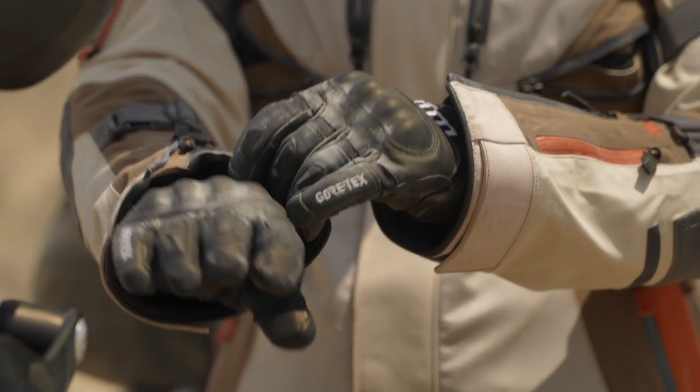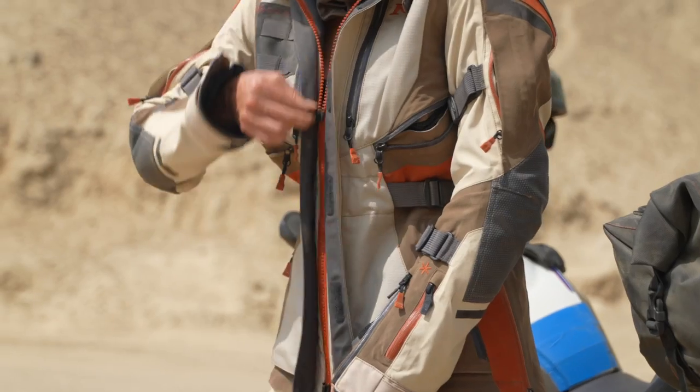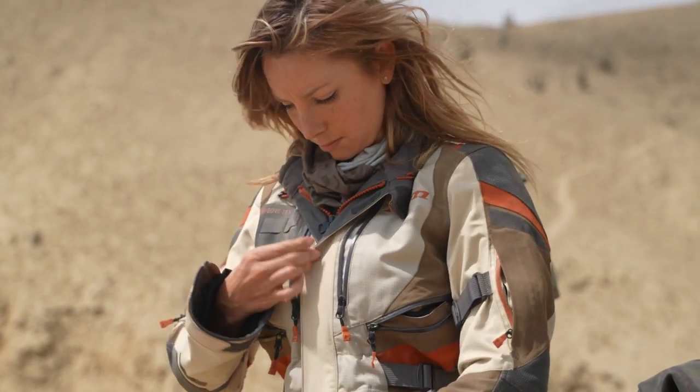We've added the set-it-and-forget-it cuff construction, which allows for better ventilation and it's also easier to get your gloves on and off — that was a really great feature to add for her.